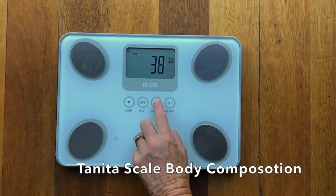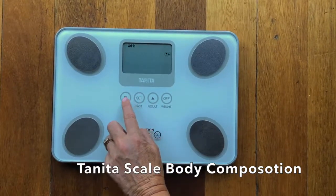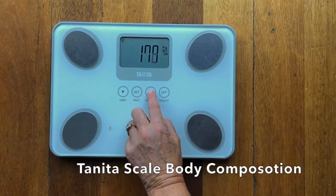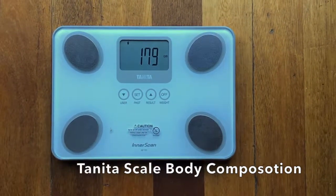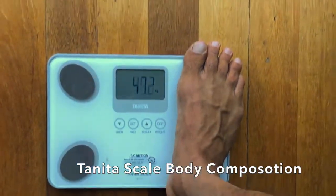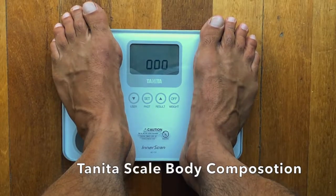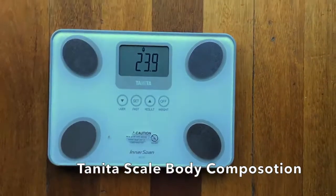It asks me for his age, which is 51, then I add in that he's male, and then his height is 179 — set. When it goes to naught he can stand on the scale, and then he stays there as it reads through everything. When it goes back to his weight he can hop off the scale again.